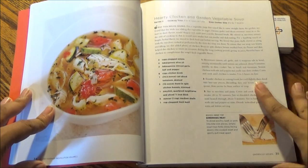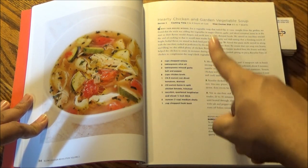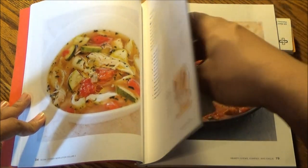Next up in the Shortcut Soups chapter, we have hearty chicken and garden vegetable soup. That serves 8, takes 3 to 4 hours on low, and fits in a 5½ to 7-quart slow cooker. There's a quick prep tip on spreading meat.